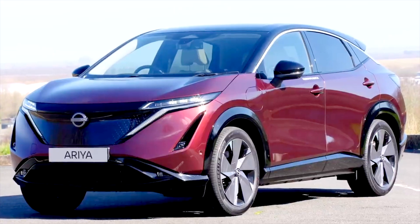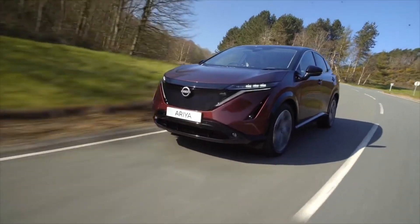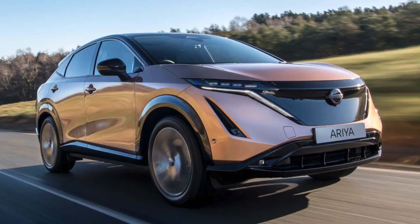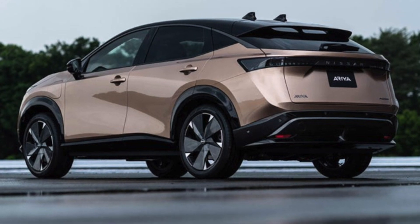Nissan's first-ever electric SUV, the Ariya, is coming to the United States this fall, and we're beyond excited to welcome it following its entry into the Japanese and European automobile markets. In today's video, we will reveal everything you need to know about this two-row, five-passenger, high-performance crossover EV.